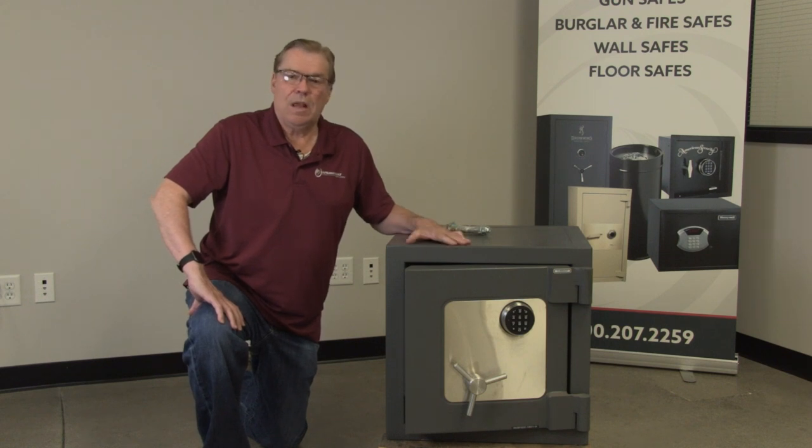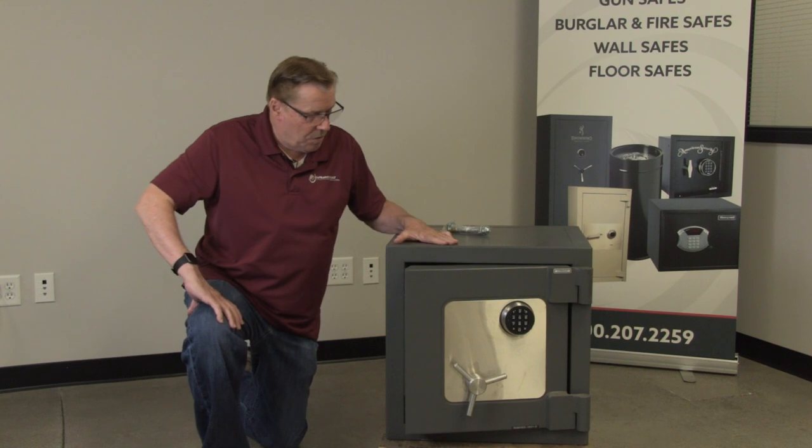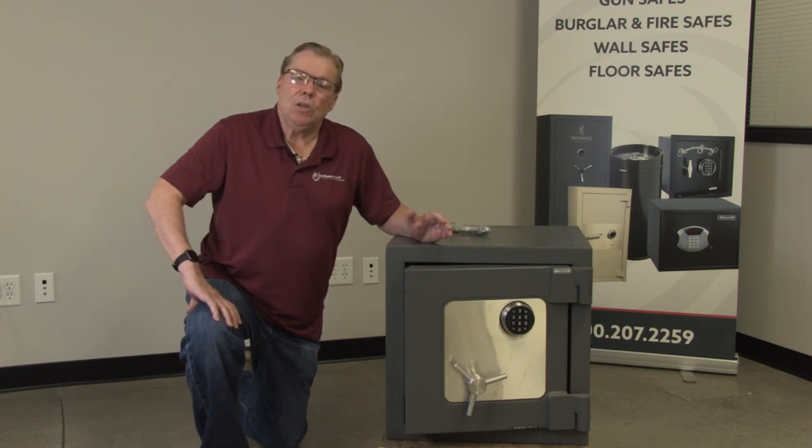because the other four or five companies have been running out of these safes regularly for the last few years. This one has an Underwriters Lab TL-15 Burglar Rating.